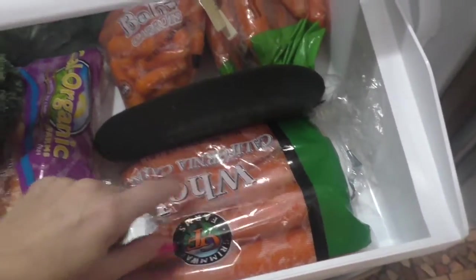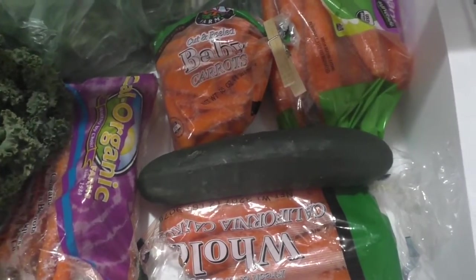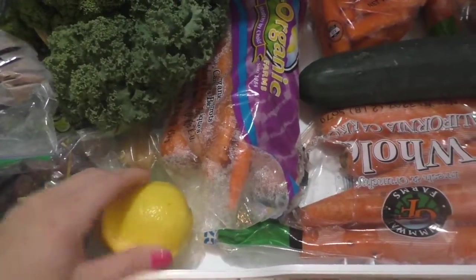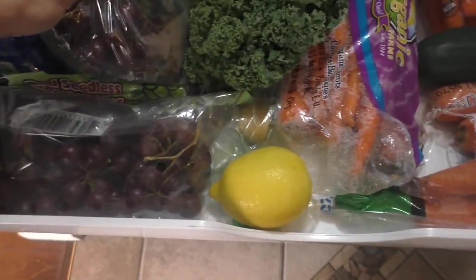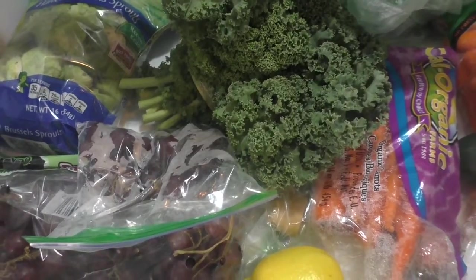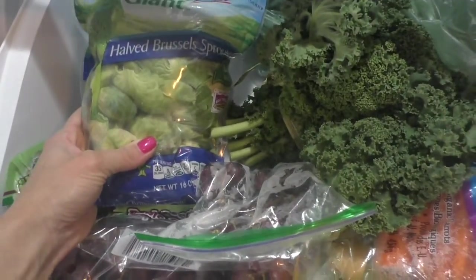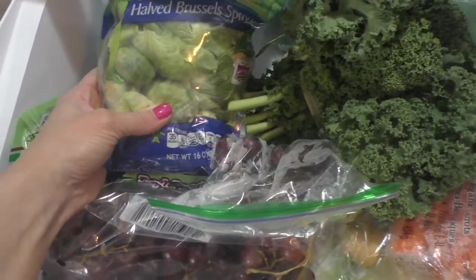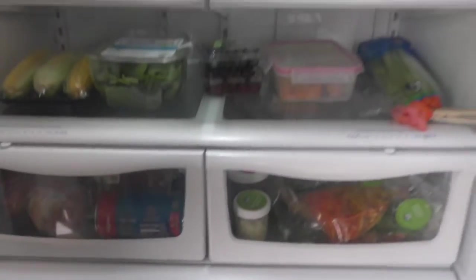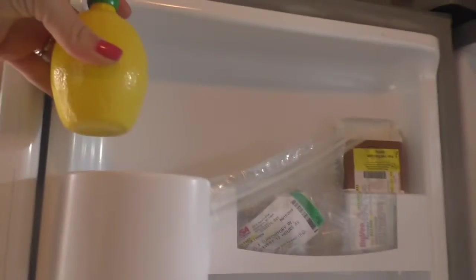Down here I typically keep all the stuff that we juice. I always juice with carrots — I try to get organic — and cucumber. These baby carrots I also use for hummus and in the pressure cooker for corned beef. This is kale, which I juice with. Lemon, which I also juice. Grapes for the kids — I put them in baggies, convenient to grab and go. And then Brussels sprouts, already cut in half. I think I found these at Walmart. I love roasting those in the oven.